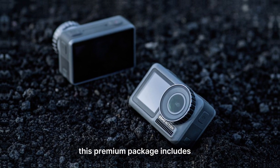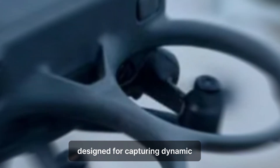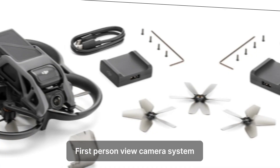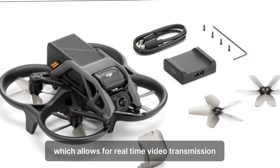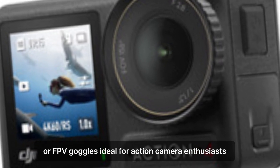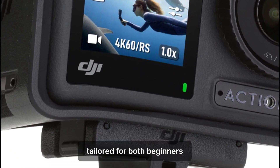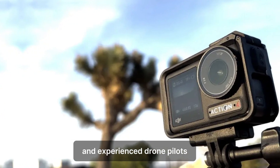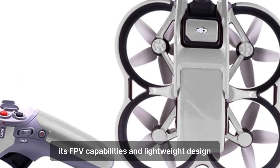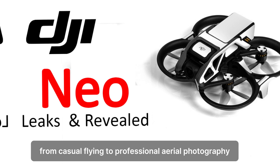This premium package includes all the items in the Fly More Combo, plus additional accessories designed for capturing dynamic motion-centric footage. The Neo will feature an advanced FPV — first-person view — camera system, which allows for real-time video transmission directly to your mobile device or FPV goggles. Ideal for action camera enthusiasts who need top-tier video quality, durability, and enhanced battery life, tailored for both beginners and experienced drone pilots looking for a compact, versatile drone. Its FPV capabilities and lightweight design make it suitable for a wide range of applications, from casual flying to professional aerial photography.